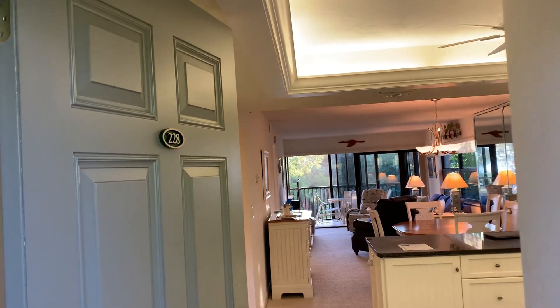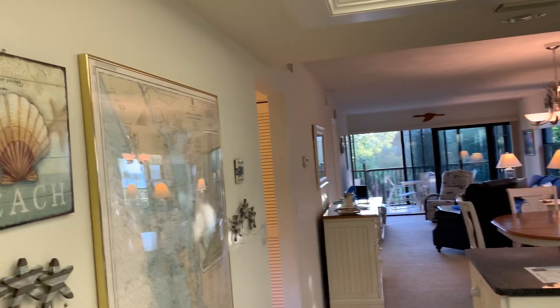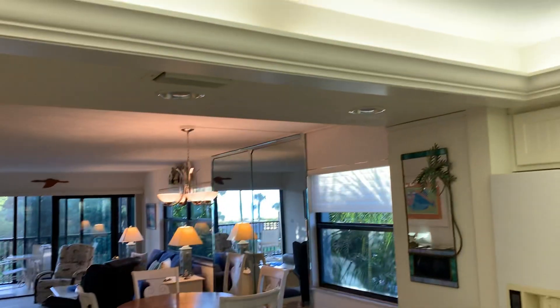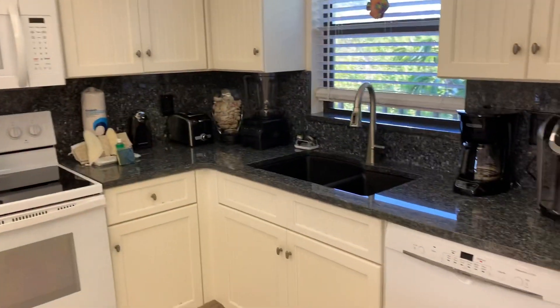This is Sandpoint, unit number 228. This is a two and two. You walk in and it has tray ceilings with lighting, a nice open kitchen. There is an elevator in the building.